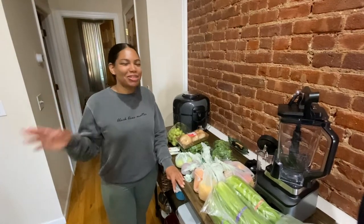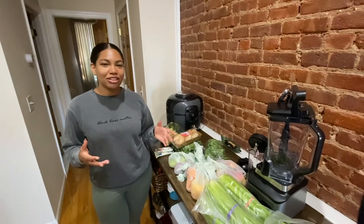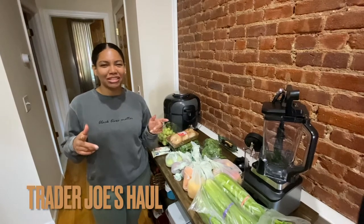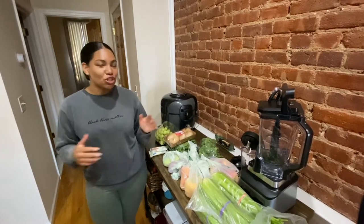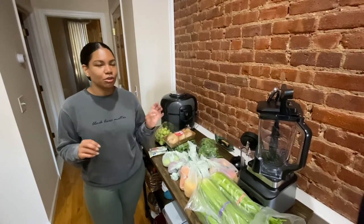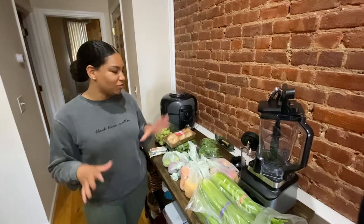Hey guys, welcome back to my YouTube channel. Today is a little bit of an impromptu video — it's been a long time. I decided it'd be nice to do a little Trader Joe's haul. That was the first video I did when I started, so I figured I'd do it again. I'm going to show you a little bit of what we bought. Most of the stuff is from Trader Joe's, though a few things are from a local fruit and vegetable store because I feel like the stuff lasts a little bit longer and it's better quality.